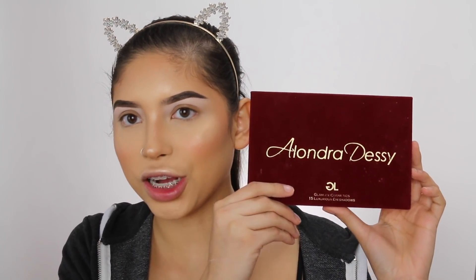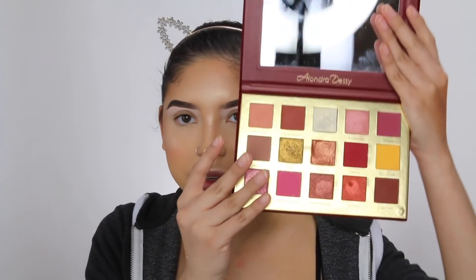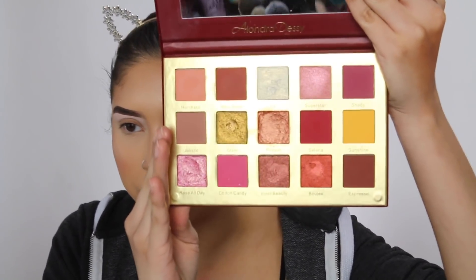This is the actual palette. I've had it for a couple of weeks now and I've played with it once before, so I kind of know what I like and what I don't like. It does have a really big mirror, which I thought was so good. I hate when palettes don't have a mirror in them. This is going to be really good for traveling, and even when I'm filming tutorials I can just use this mirror because it's a freaking huge mirror. It is 15 different colors in the palette.